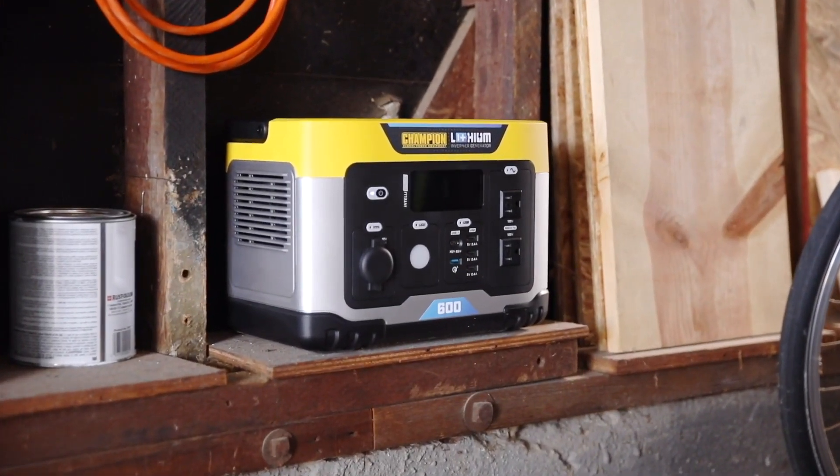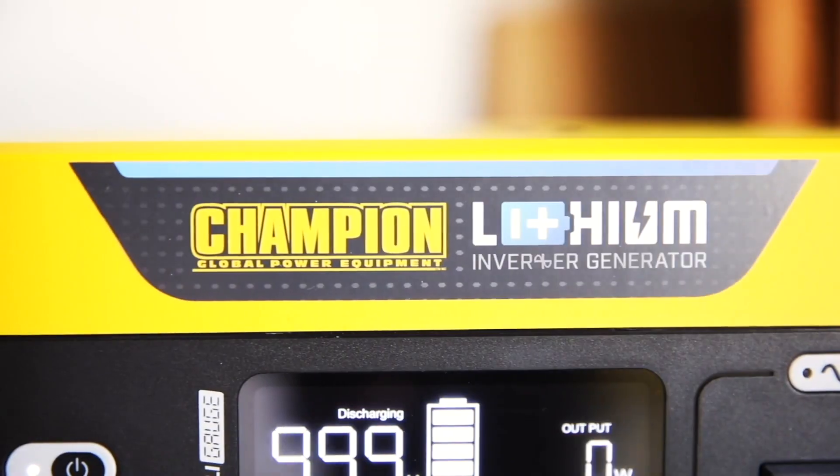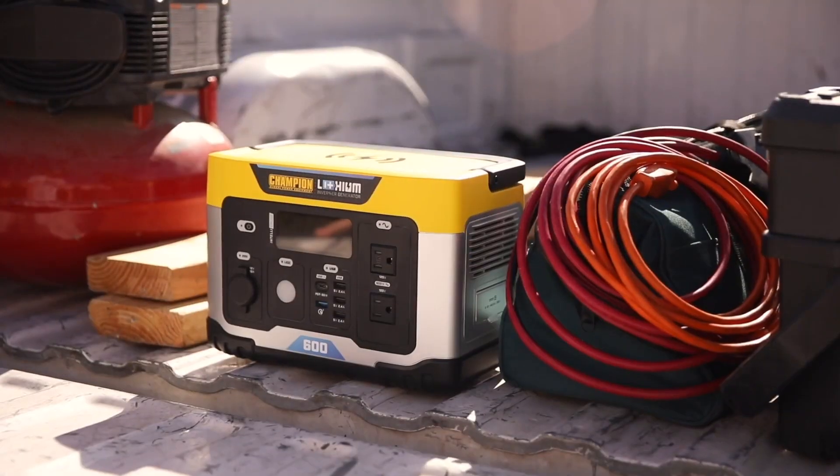Introducing the Power Station by Champion Power Equipment. This lithium-ion battery-powered portable power station provides 600 running watts, and it's the perfect solution whether you're at home, on the road, or on the job.